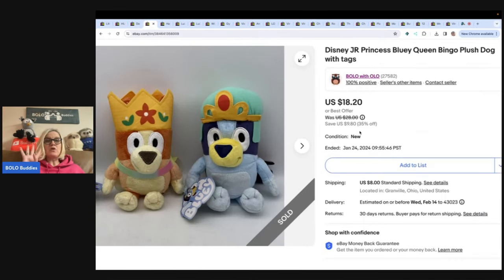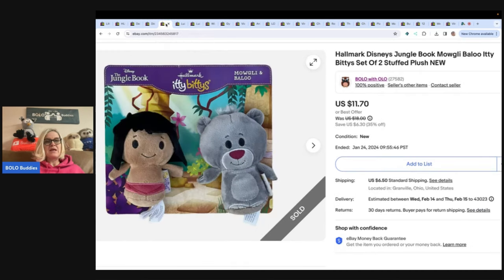This next one is another four-piece bundle. This is Disney Junior Bluey Queen Bingo plush dog with tags — you've got two plush stuffed animals. I got those at a thrift store for a total of $3 for the pair. This one here also came from a thrift store, and I paid three bucks for it — it is the Jungle Book plush stuffed animals. Itty Bitties by Hallmark on the original packaging. Pretty cool.